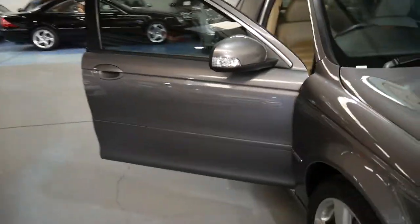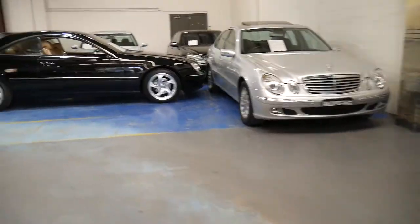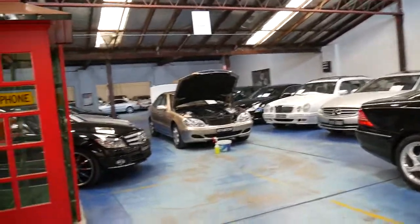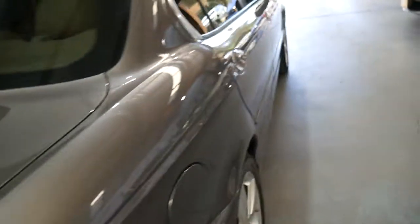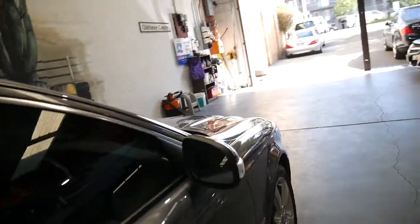We'll be putting some nice premium number plates on it. Our company, which has been running for about 24 years here in Sydney, specialises in European cars. We've got two detailers on site, two mechanics, and a hoist. We really pride ourselves in finding the very best cars on offer. We may not be the cheapest, but we certainly have some of the best cars available. Our address at the Old Timer Centre is 101 to 103 Illawarra Road in Marrickville.